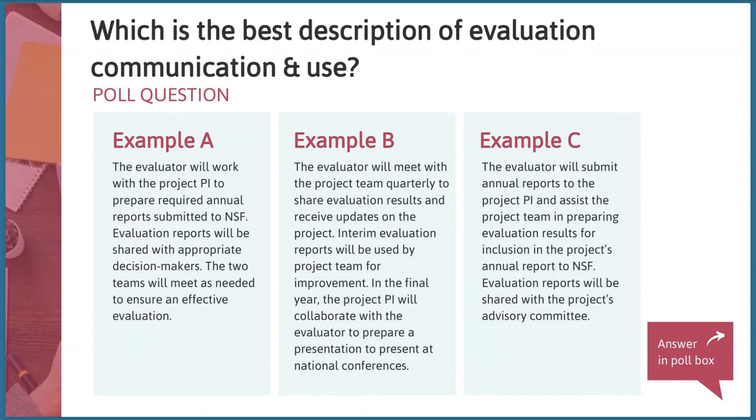Your evaluation is primarily for you and the project team, but NSF also wants you to share what you're learning with others. With that in mind, read through these descriptions of evaluation communication and use from three different proposals, and decide which you think is best. Go ahead and use the poll on the right side of your screen, and if you have additional thoughts, share them in the chat.